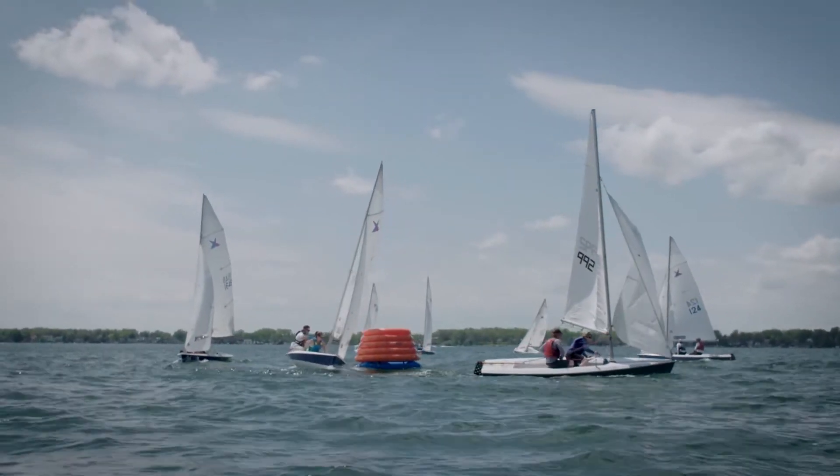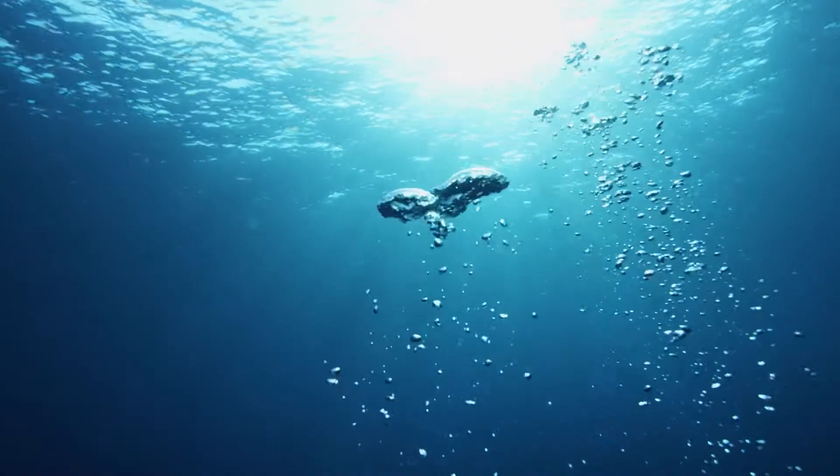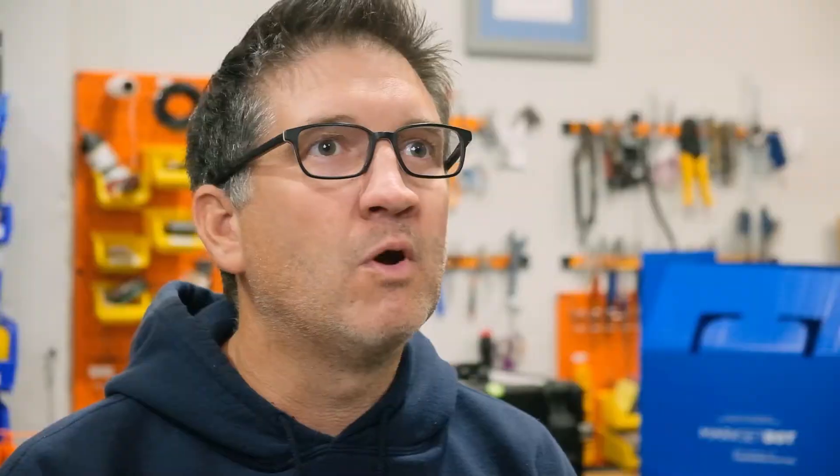A sailing race needs constant adjustments. Different classes of boats need different sizes and shapes of courses. And if the wind shifts — and it does — you need to pull up anchors and move the marks. When it shifts again, you need to pull up the anchor again. Imagine that in the Mediterranean where it's more than 500 meters deep.